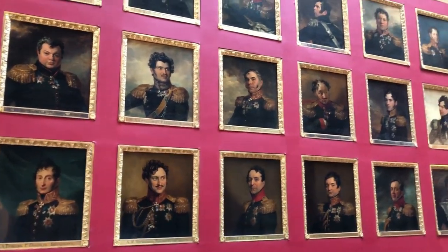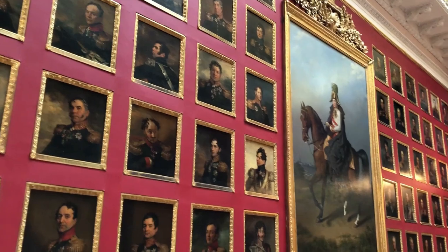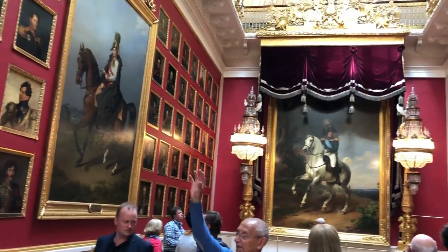This was one of my favorite rooms, displaying a thousand portraits of honored Russian soldiers painted throughout the 18th, 19th and 20th centuries.